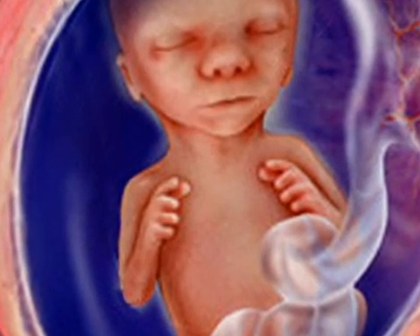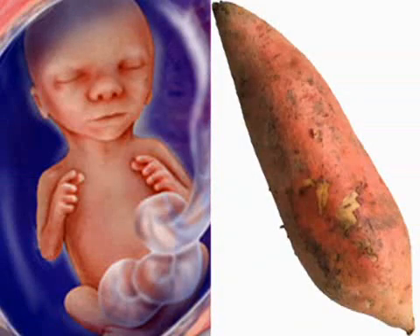Your fetus weighs about five ounces and measures five inches now, making your little one the size of a sweet potato.